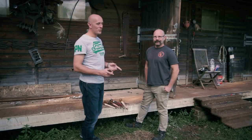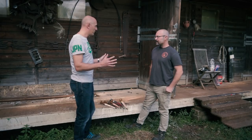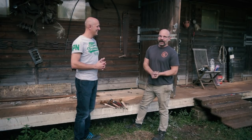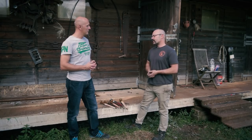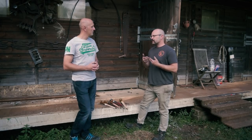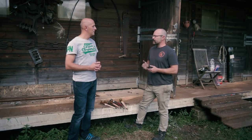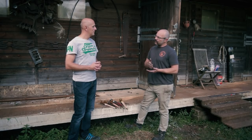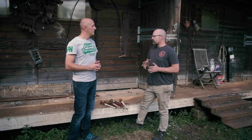Matt Easton here from Scholar Gladiator, and I'm here with Todd Cutler of Todd Cutler. Todd Cutler has a very simple message: to deliver good, high quality, historically accurate but well-priced knives. Whereas a custom made workshop knife costs somewhere between three and four hundred pounds, the Todd Cutler range comes in at around sixty to eighty-five pounds.